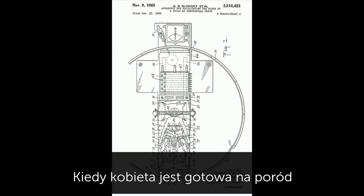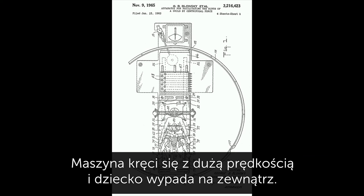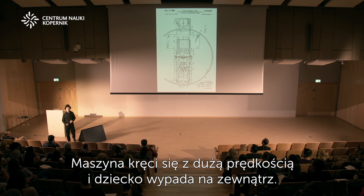When the woman is about ready to give birth to her child, she lies on her back on the table. They strap her down to the table, and then the table is rotated at high speed, and the child comes flying out through centrifugal force.